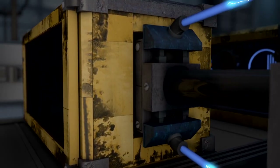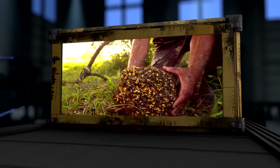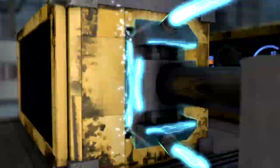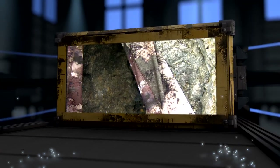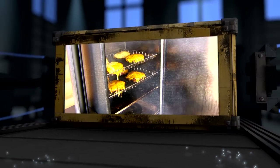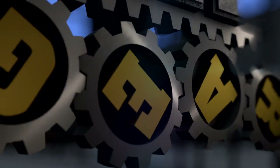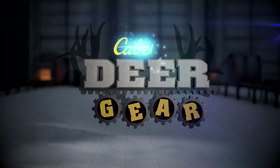Today on Cabela's Deer Gear TV, we'll look at the Quick Draw Mineral Block from Purina, we'll gear up with Cabela's new camo pattern, and finally we'll see what's cooking in our Bradley Smoker. All that and more here on Cabela's Deer Gear TV.